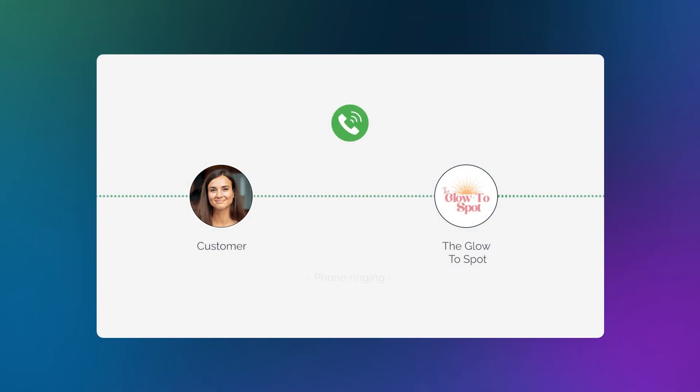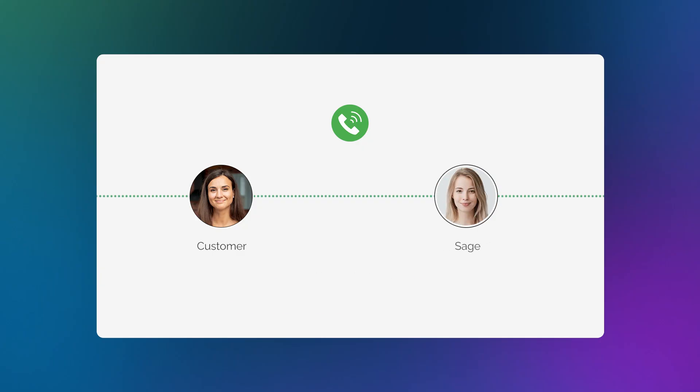Picture this: a customer calls your business at 9:17 PM. Nobody's available. But instead of going to voicemail...